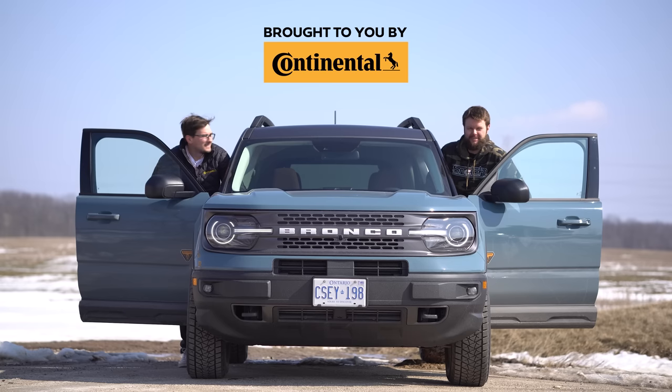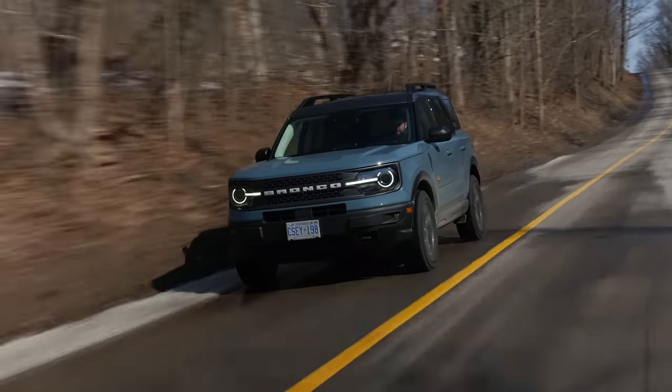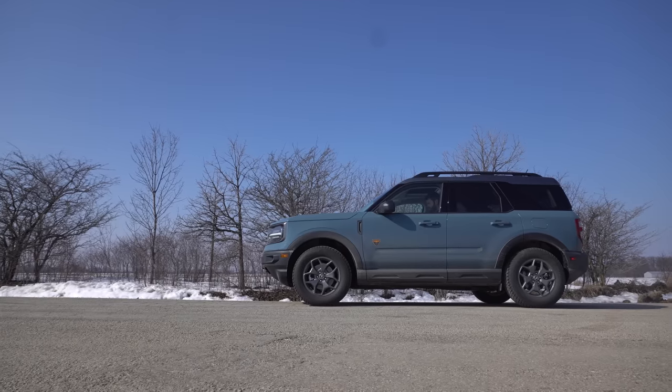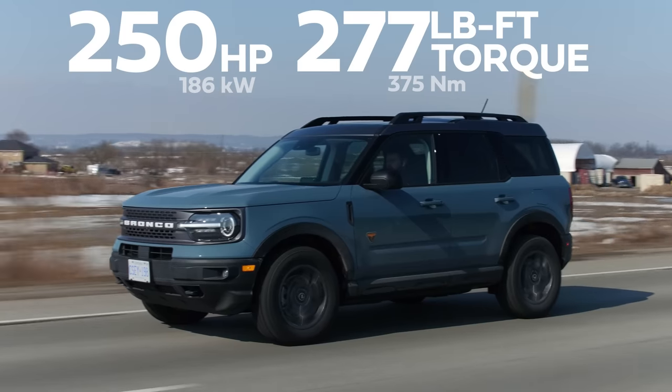I'm Jacob. I'm Yuri. We're going for a drive in the 2021 Ford Bronco Sport Badlands without launch control brake boost. 250 horsepower and 277 pound-feet of torque from a two-liter turbo four-cylinder — pretty good for something in this class.